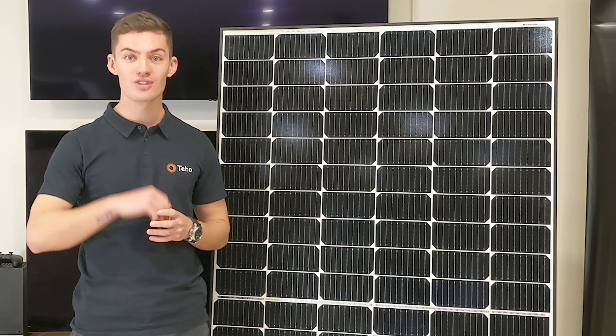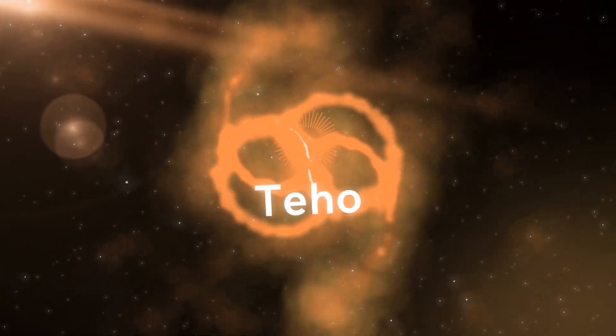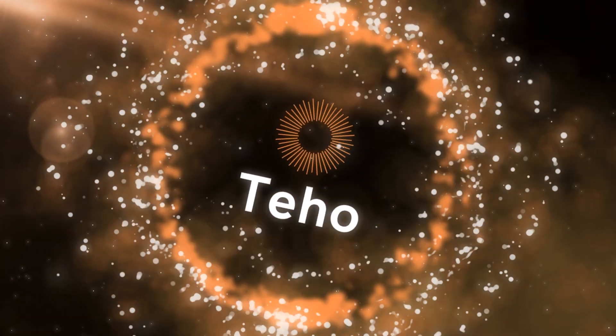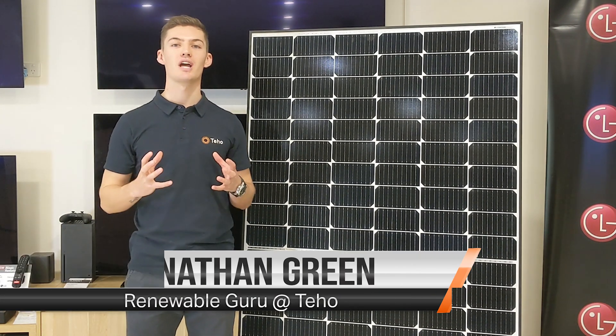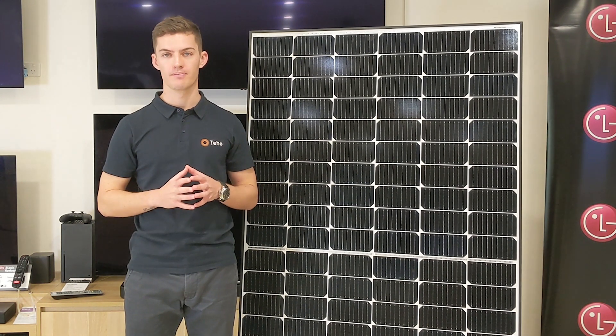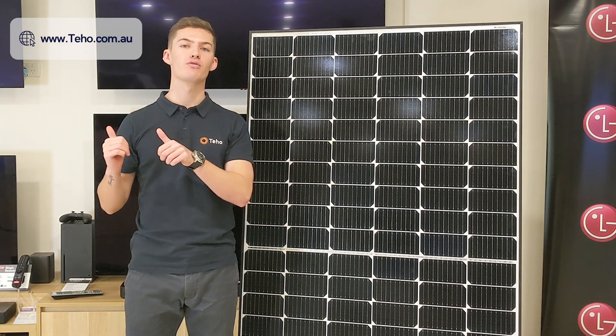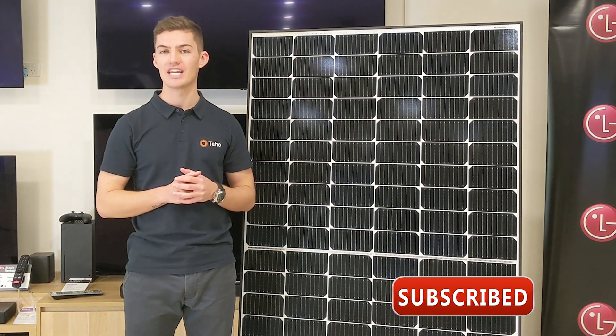Up next, Teho Talks LG Solar Panels. Hi, I'm Jonathan Green from Teho, the place where Australians save time and money as they make the switch to renewable energy. Check out our website for more information and subscribe below for more great renewable energy content.